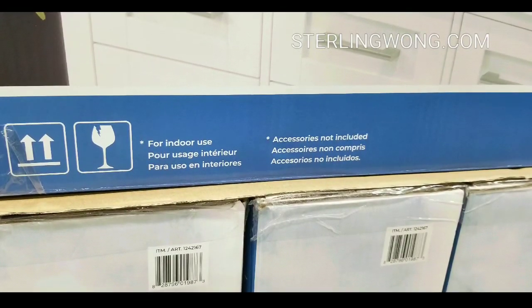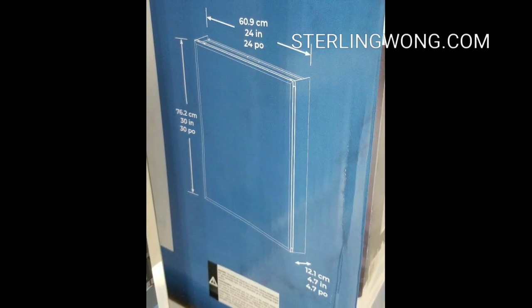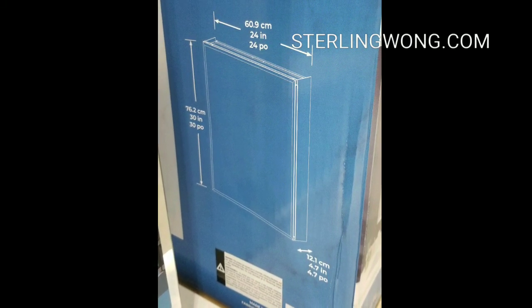I'm not sure if that's part of the display or something else. Definitely it's meant for indoor use and the accessories aren't included. Here are the dimensions: it's roughly 24 inches wide by 30 inches tall and about 4.7 inches deep.